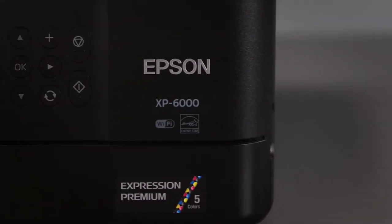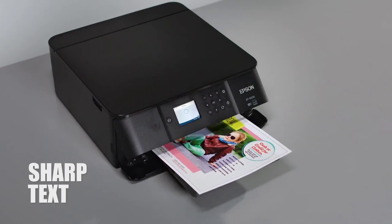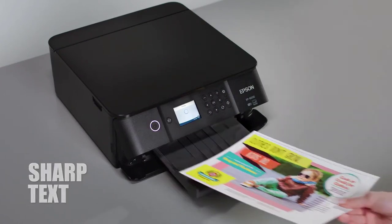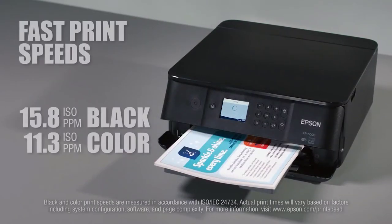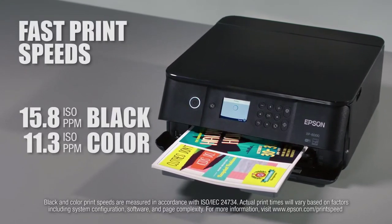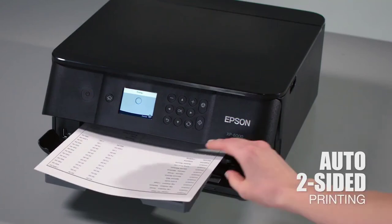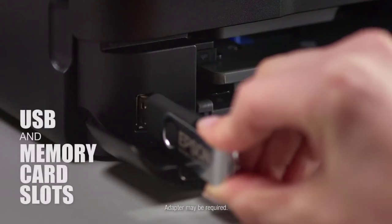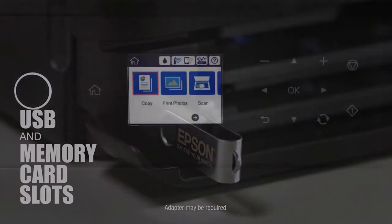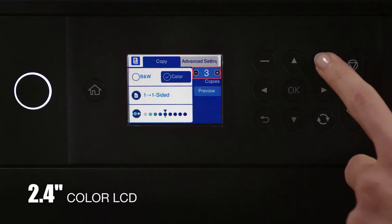Print stunning borderless photos up to eight by ten with genuine Claria Premium inks. The XP-6000 produces documents with sharp, eye-catching black text and prints both black and color documents at impressive speeds. Convenient features include auto two-sided printing to help save paper, built-in USB and memory card slots, and a 2.4-inch color LCD for hassle-free navigation and operation.